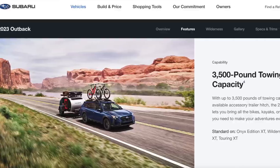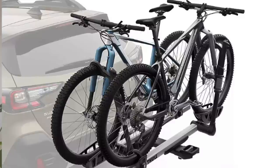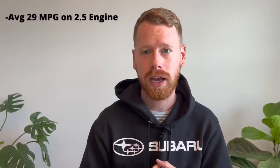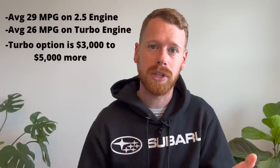You get 3,500 pounds of towing on the turbo Outback, whereas you get 2,700 pounds on the naturally aspirated non-turbo Outback. I'm just going to be using a trailer hitch for our bikes and a bike rack, so I'm not going to need the towing capabilities. What's nice about having the 2.5-liter option is that it's better on gas than the turbo and it's a lot less expensive, especially right now where gas prices have been incredibly high.